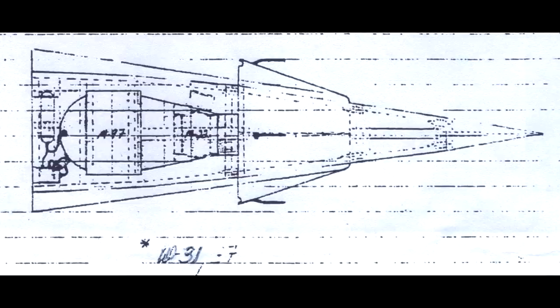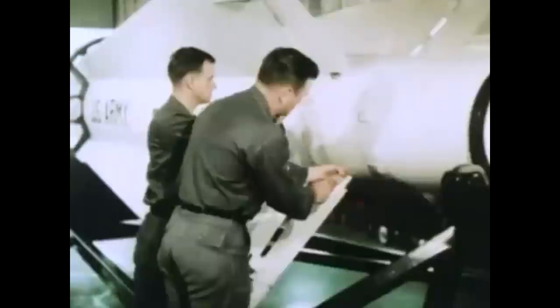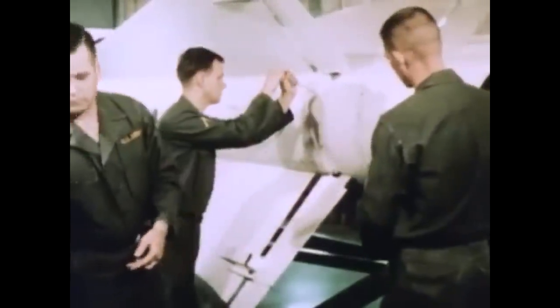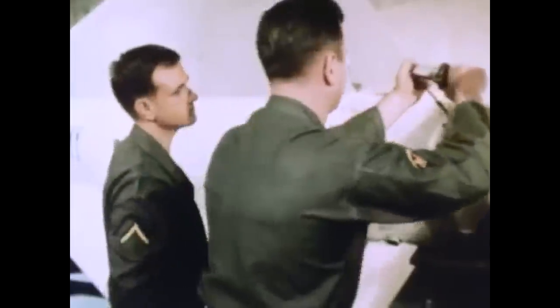The warhead on Nike Hercules was the W31 — a high-tech boosted fission implosion device. It probably had selectable yields; I've seen figures of 2 kiloton, 20, or 40 kilotons. More commonly, however, there was a 500-kilogram conventional warhead. US batteries probably had three conventional warheads for every single nuclear warhead, and obviously other countries that purchased the system didn't have the nuclear option available to them.